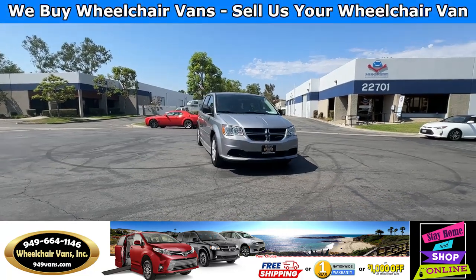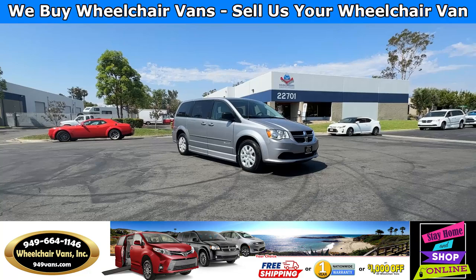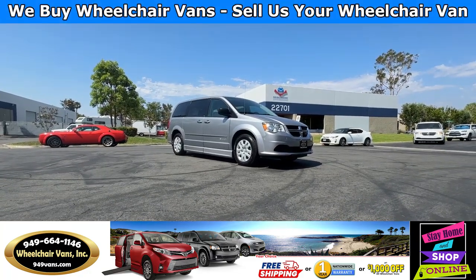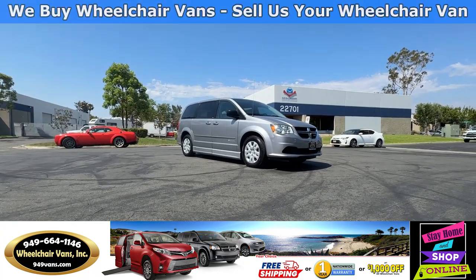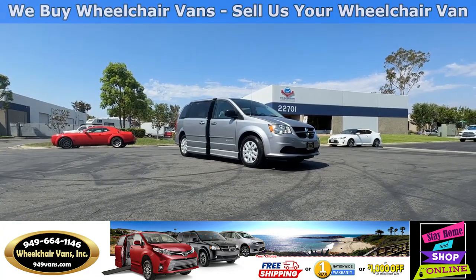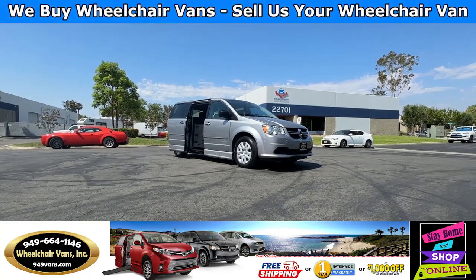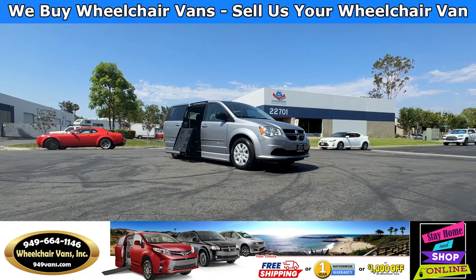Hello and welcome to Wheelchair Vans Inc. Today I'll be going over a 2014 Dodge Grand Caravan equipped with the BraunAbility Power Foldout Ramp. To operate the ramp, you'll use your key fob with the sliding door button here. This is going to open the door, deploy out the ramp, and it will also lower the vehicle.